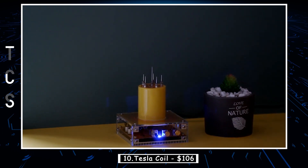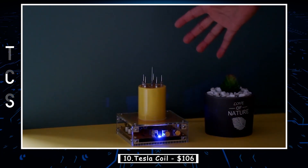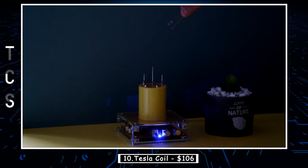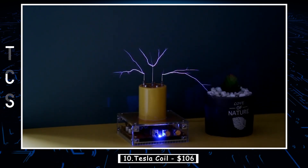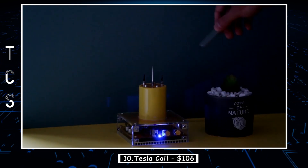Introducing the amazing Tesla coil. Have you ever experienced the awe-inspiring touch of an arc? Wondering if it's painful? Well, with this outstanding Tesla coil, you can safely touch the arc in normal mode. If you feel any discomfort, simply retract your hand. It's truly incredible and something worth sharing with everyone. Spread the joy and amaze your friends and family with this remarkable device.